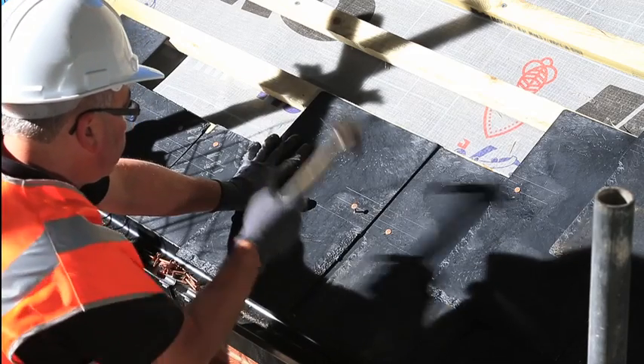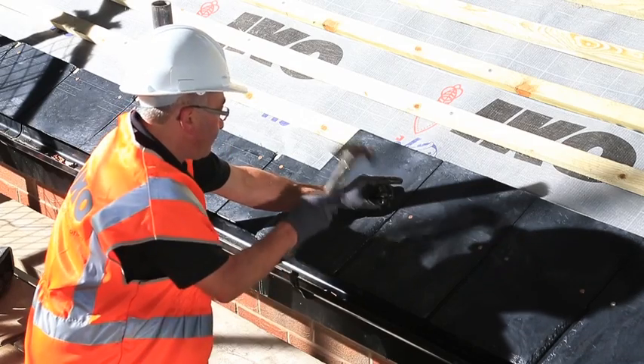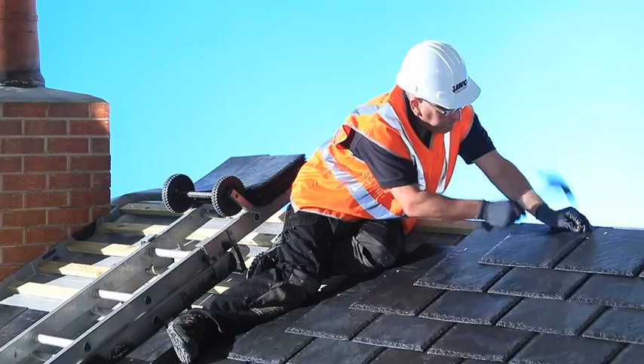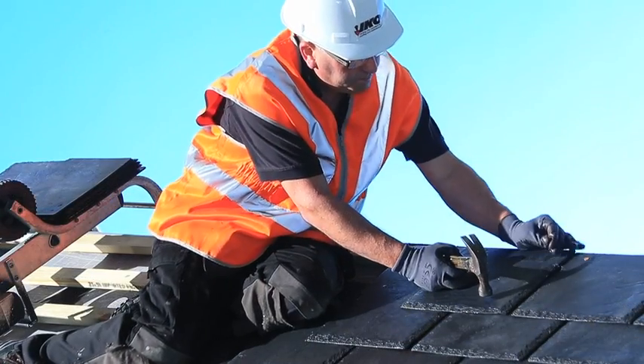IKO Slate can save an experienced roofer both time and money on site. And, because it's so simple to fit, the natural slate look and feel can be achieved without relying on advanced roofing skills.